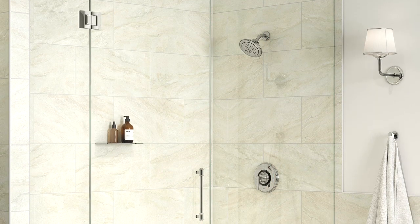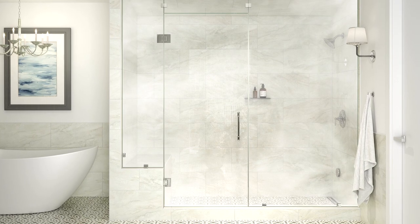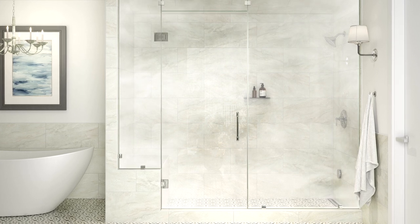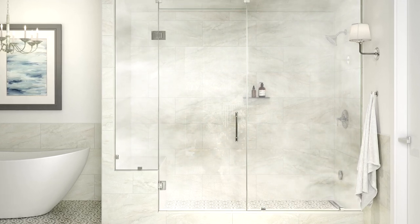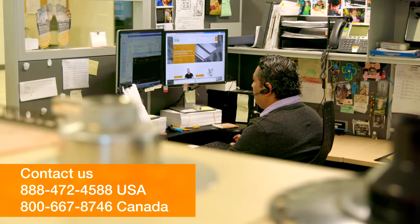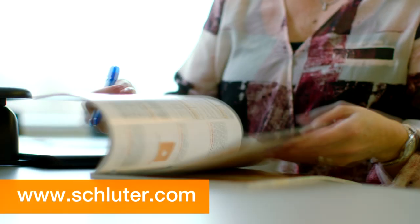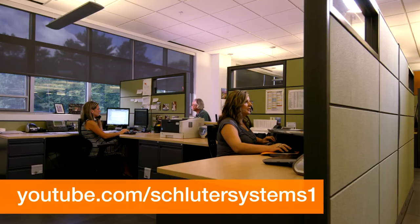The Schluter shower system family of products work together to provide superior moisture management in steam shower applications, so you can enjoy a luxurious place to escape right in the comfort of your own home. If you still have questions, please contact our customer support specialists. For more information on Schluter products, visit Schluter.com or check out our YouTube channel to view our videos.